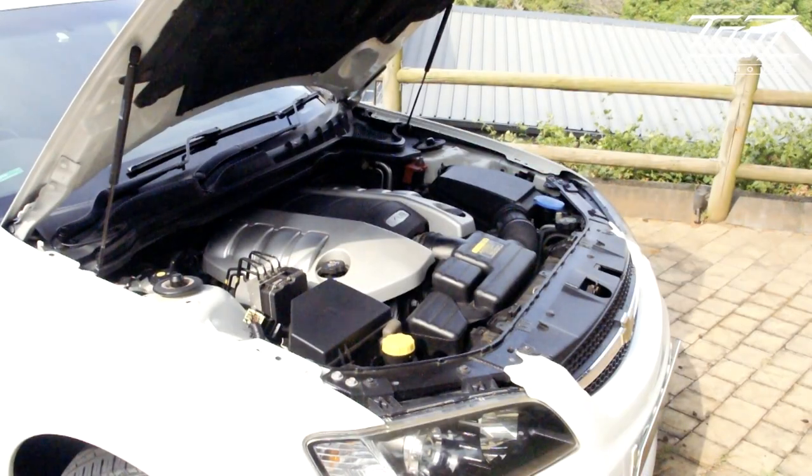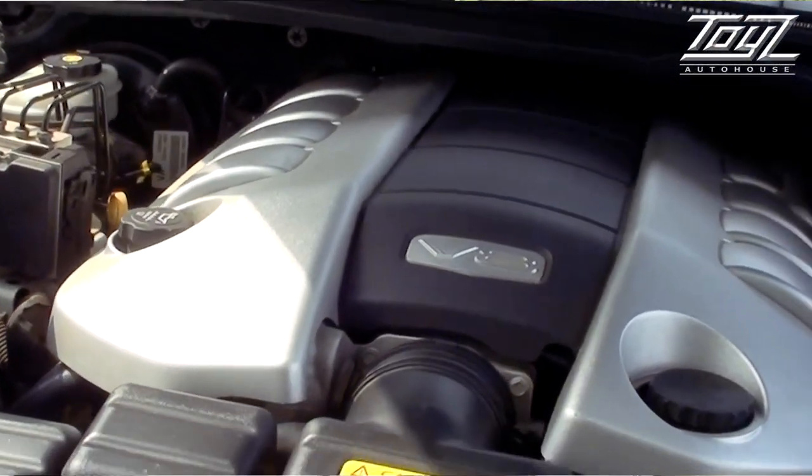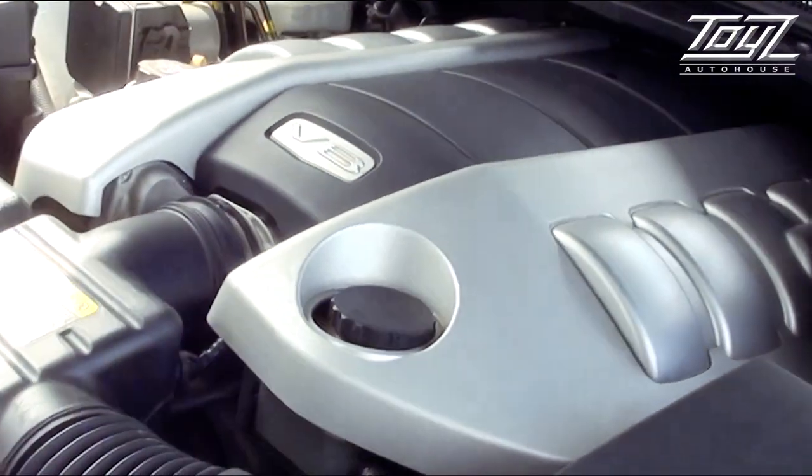And then we come to the business end of the vehicle. As you can see, it's a straight Chev Corvette engine — a great, well-trusted motor. Been around forever.